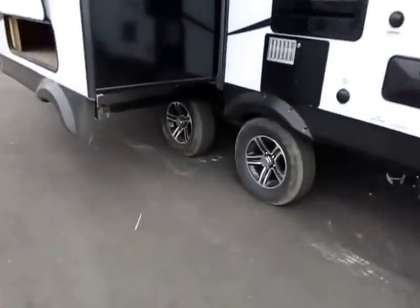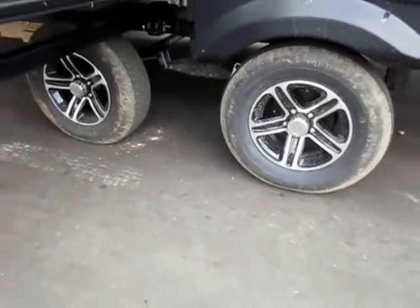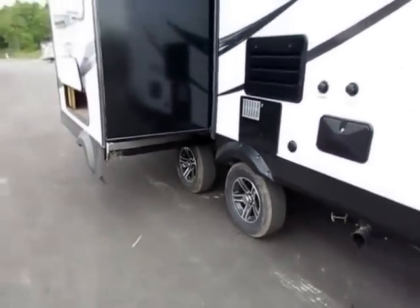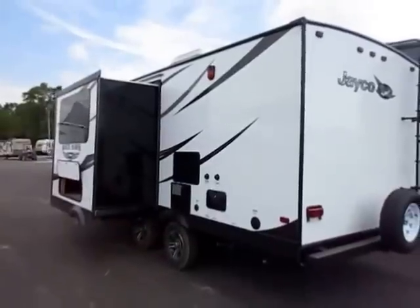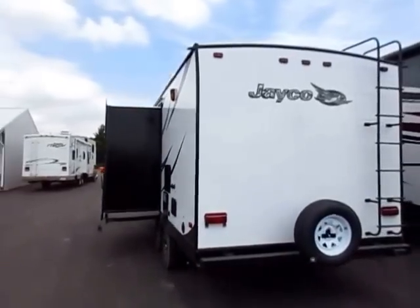Spread axle design down here — these axles are put an extra 9 inches apart, which gives you more stability at high speeds going down the road. Nobody ever complains about good-looking aluminum wheels either. We have a gas and electric 18-gallon-per-hour water heater. A lot of lightweights have only a 7- to 11-gallon water heater.